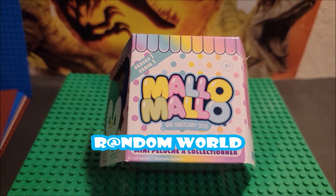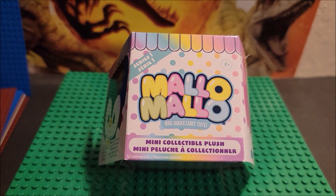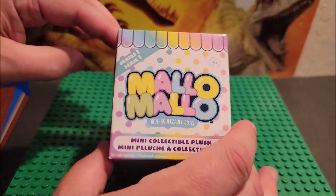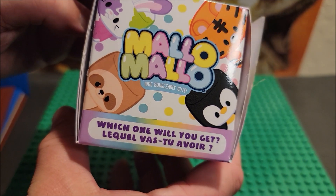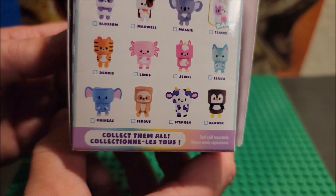Hello my friends, welcome to my channel. In today's video we are looking at a Malo Malo, series one, mini collectible plush. We are looking at one figure today. The box I haven't opened — it looks like it didn't seal right. We're looking at this for the first time. I don't know what it is, don't know what it looks like, just know it's Malo Malo — oh, which one will you get?